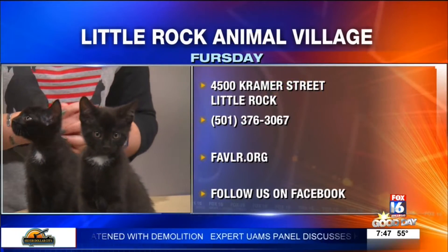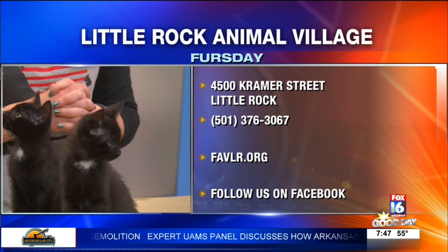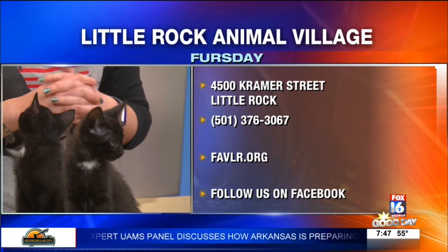Look at how easy that is — look how cute! I love it. Instagram stars in the making, already.